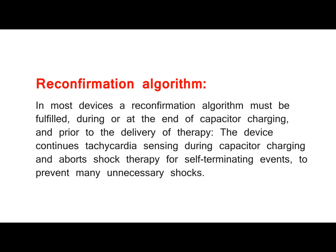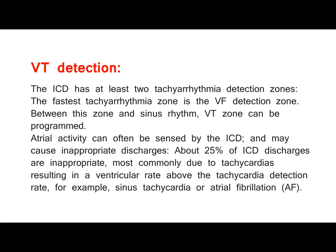Reconfirmation algorithm. In most devices, a reconfirmation algorithm must be fulfilled during or at the end of capacitor charging, and prior to the delivery of therapy. The device continues tachycardia sensing during capacitor charging and aborts shock therapy for self-terminating events, to prevent many unnecessary shocks.